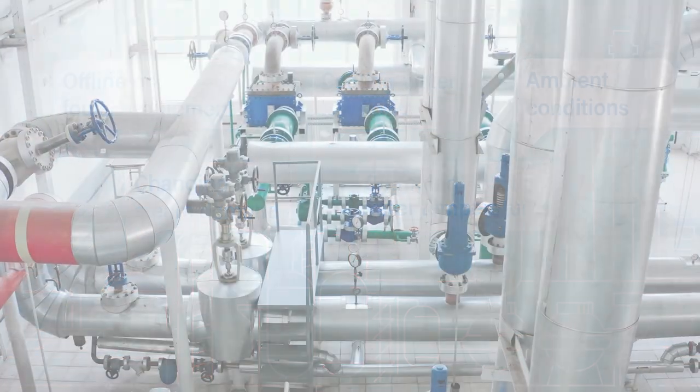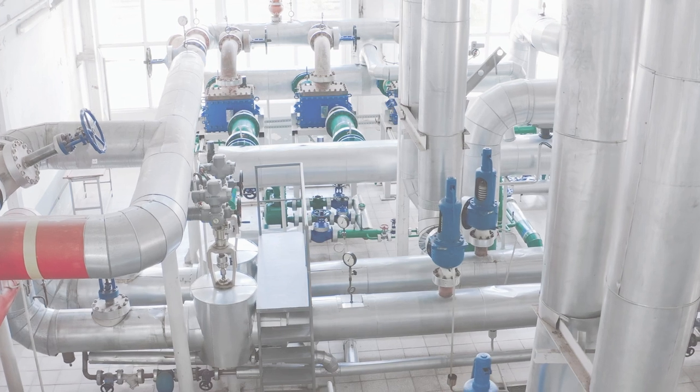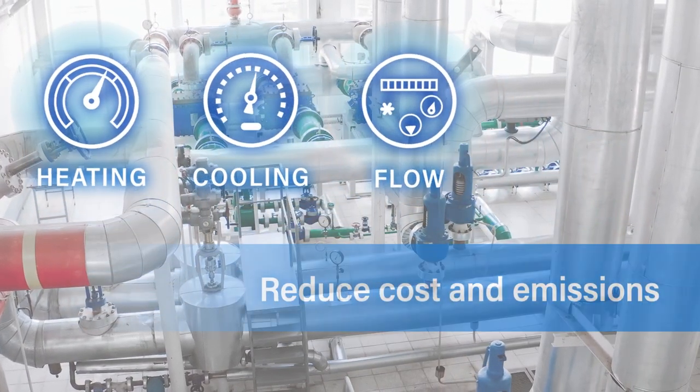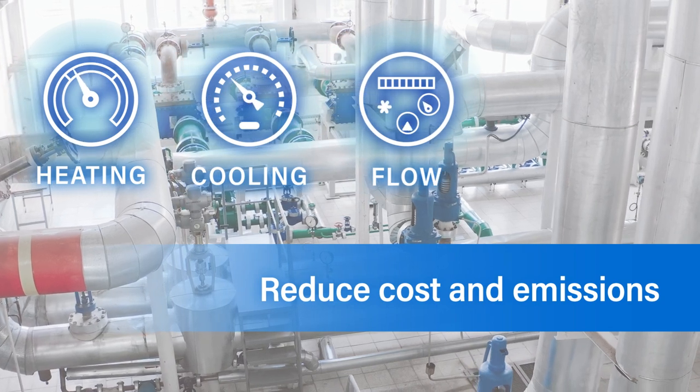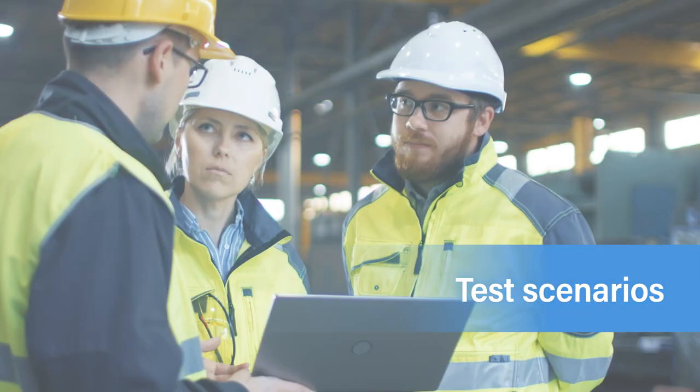In real-time and at your plant operator's fingertips, you can easily see which water changes to make, such as those for heating, cooling and flow, to help reduce cost and emissions. You can test scenarios risk-free and even share the results with others before implementation.